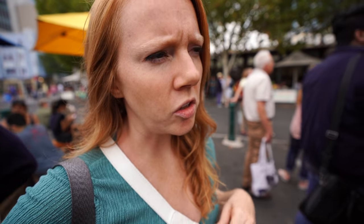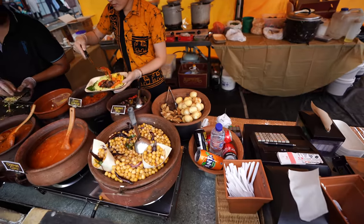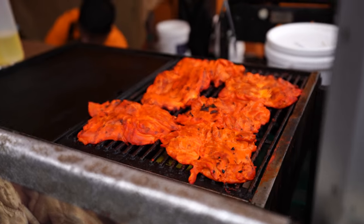So I think we have scoured the entire market and looked at all the food stalls, and we have decided on this Sri Lankan street food stall. It's like one of the first we came across, but nothing else seems to look as good.